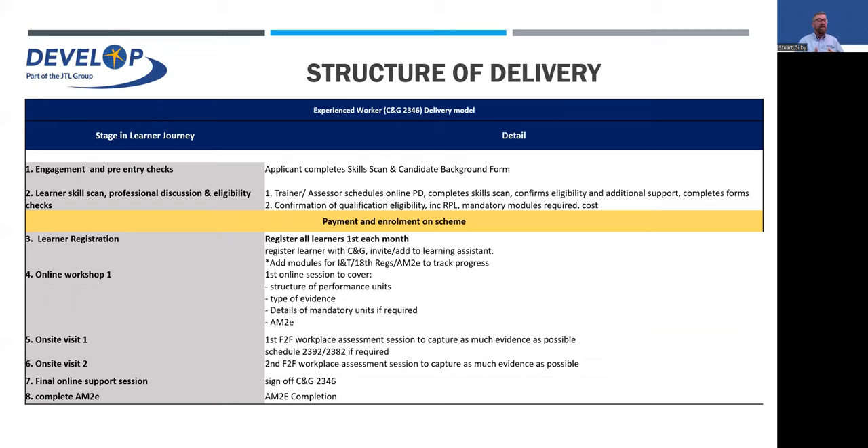On the structure of delivery: the applicant completes the skills scan and all background data collection forms. The assessor John then completes the professional discussion, which drills into your experience and history in a lot more detail, confirms eligibility, and identifies any additional support needed. Then we do all the paperwork — any qualifications you've already got, mandatory modules, and the costs. Once payment is received, you're on the system. We'll register learners as they come on, send out the invites, and log you on to Learning Assistant. Note: the log-on is time sensitive — you only have 48 hours from the email, but if you miss it just let us know and we'll reset it.